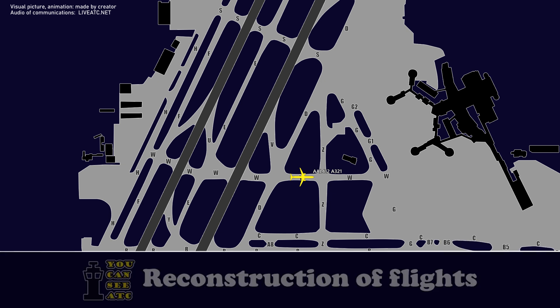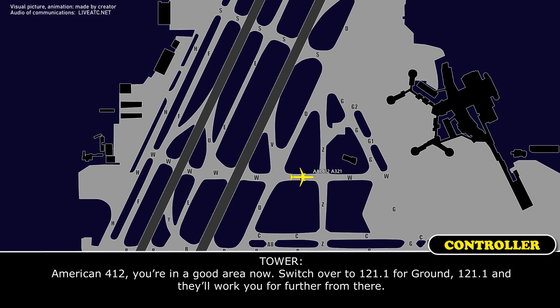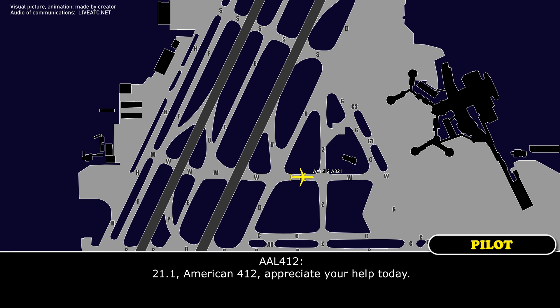American 412, you're in a good area now — switch over to 121.1 for ground, and they'll work you from there. 121.1, American 412. Appreciate your help tonight. Thank you.